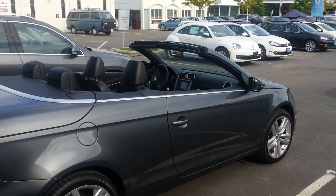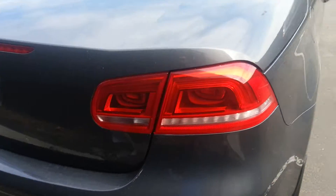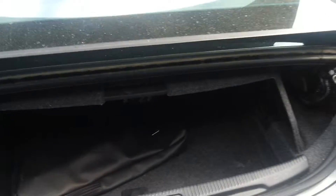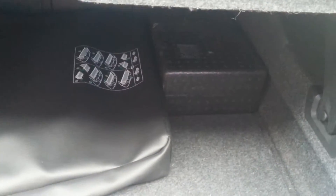With the top down, you've got the rear LED taillights and rear parking sensors. You can also see the top folds completely into the trunk. You've got your tools and your windscreen that goes in the back as well.